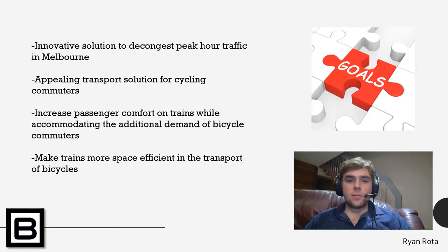In developing Bike On, we established several secondary goals. The first was to offer a more appealing transport solution for cycling commuters by encouraging them to utilise train transport to a commutable distance to the city. Secondly, to increase passenger comfort on trains while accommodating the additional demand of bicycle commuters. And finally, making trains more space-efficient in the transport of bicycles. Increased use of public transport and cycling will result in additional exercise and community engagement, as well as environmental benefits including decreased traffic congestion and reduced carbon emissions.